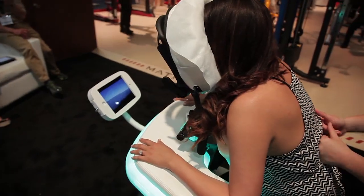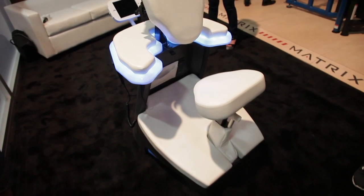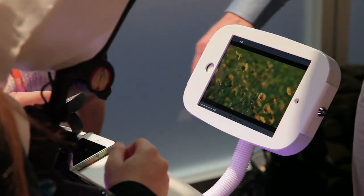And then finally, style. We used really the finest materials available to make this a front-of-the-house caliber piece of equipment that someone like JW Marriott or Ritz-Carlton would feel really comfortable putting in their hotel lobby and their advanced spa concepts.